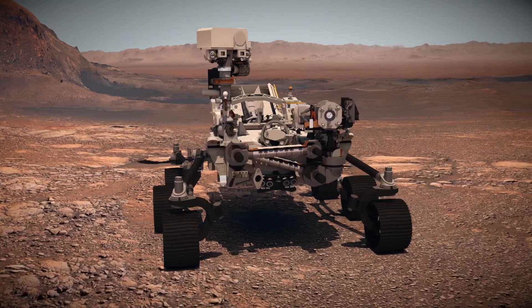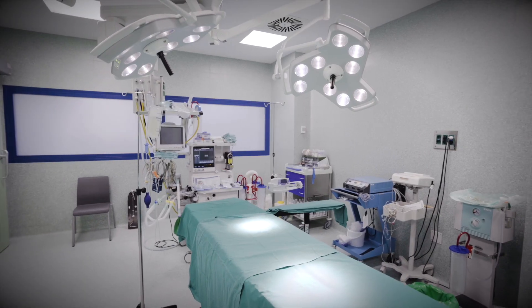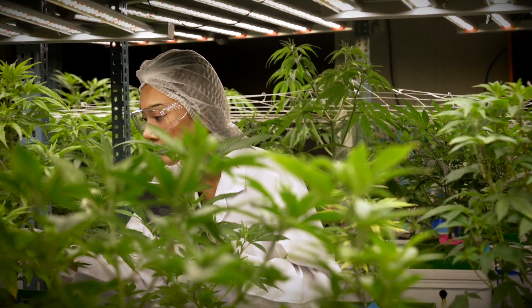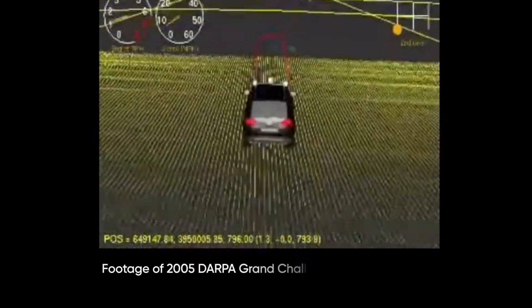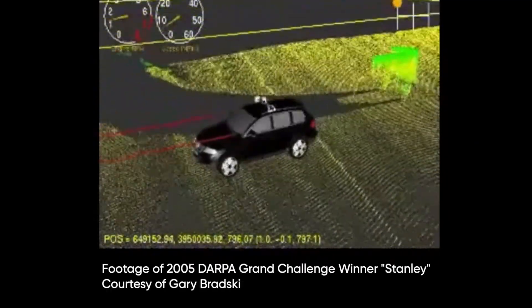OpenCV is used everywhere: in outer space on rovers and on terra firma, in emergency rooms, on farms, and on campuses. It's in your laptop and your social media apps. If you're using a camera on a computer, odds are you're using OpenCV. I don't think I can name the very first time I used OpenCV — that's probably a reflection of how embedded it is. It's just a natural part of the workflow.